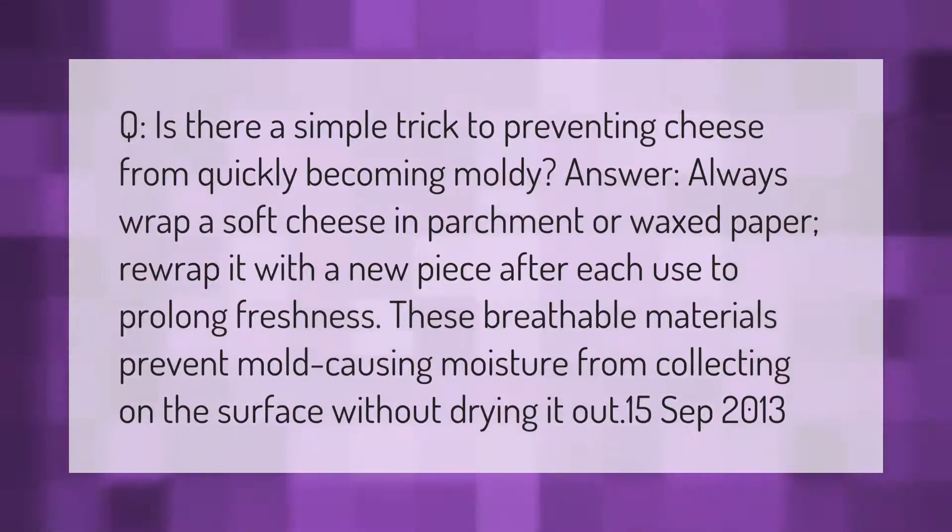Always wrap a soft cheese in parchment or waxed paper. Rewrap it with a new piece after each use to prolong freshness. These breathable materials prevent mold-causing moisture from collecting on the surface without drying it out.